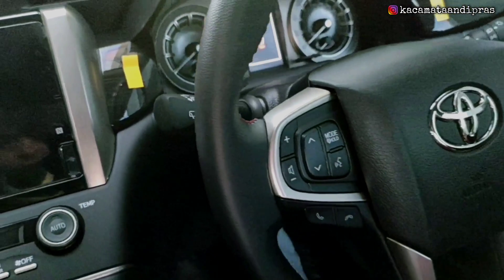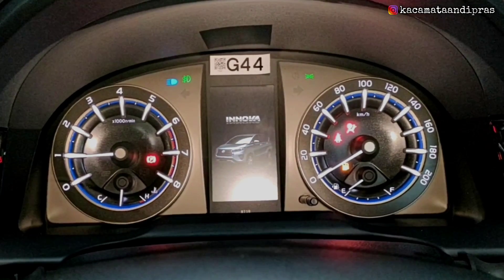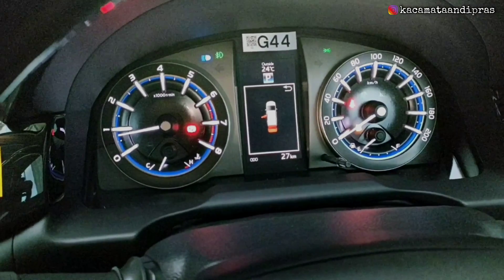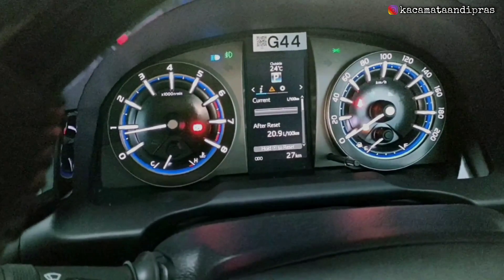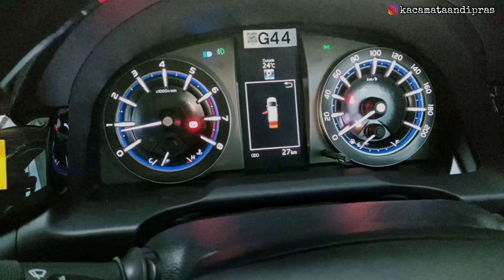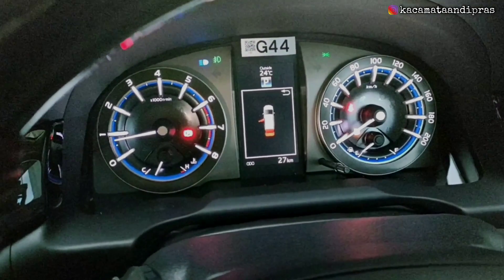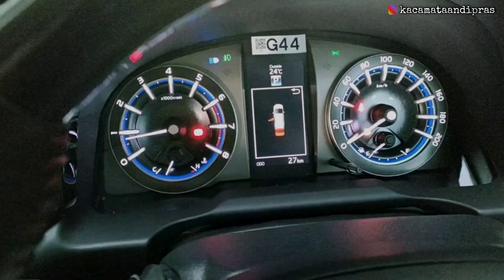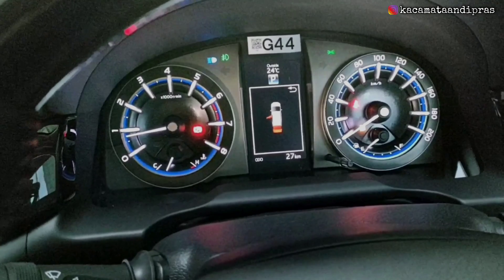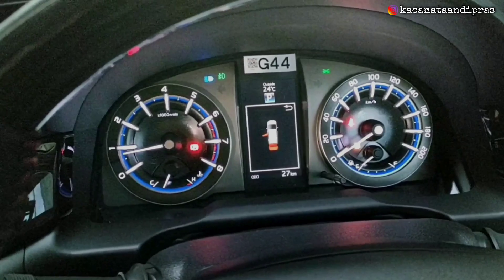Kita nyalakan mesin — untuk nyalakan mesin, kita injak rem lalu tinggal tekan tombol smart button-nya. Saat dinyalakan, dia ada logo Innova di tengah, dan MID-nya juga cukup besar dan sangat informatif: mulai dari mengetahui berapa konsumsi bahan bakar, masih berapa kilo lagi bahan bakar yang tersedia, hingga indikator apakah ada pintu yang kurang rapat. Secara keseluruhan, kombinasi meternya juga sangat sporty, sudah optitron, ada cahaya warna putih dan biru sehingga tampak sangat sporty.